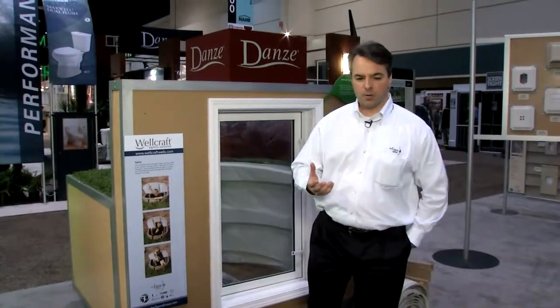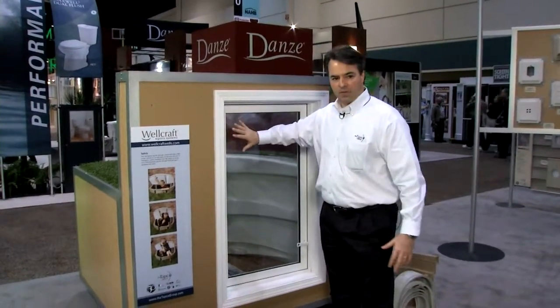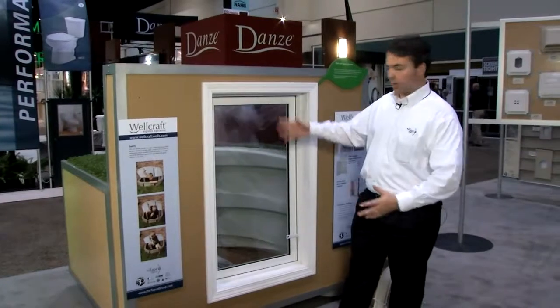Ron Del Vero, Vice President of Sales, Wellcraft Egress Systems. Wellcraft Egress Systems is a new creation in products and it's done to meet the international building code for egress in and out of basements. One of the things that happens is you open up your window so light can come into the basement, but it's also an egress window so you can go in and out.